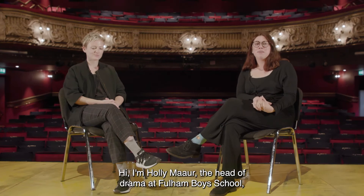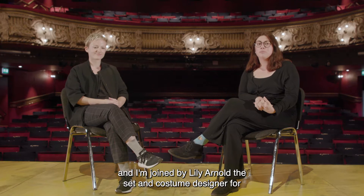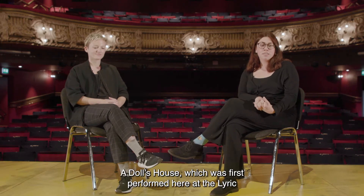Hi, I'm Holly Mazza, the Head of Drama at Fulham Boys School, and I'm joined by Lily Arnold, the set and costume designer for A Doll's House, which was first performed here at the Lyric Hammersmith in 2019. Hi Lily. Hello.